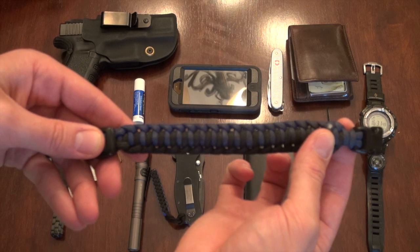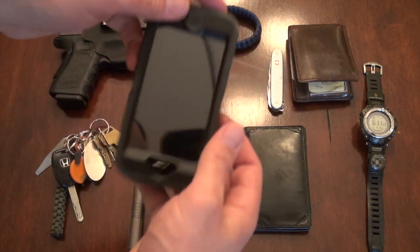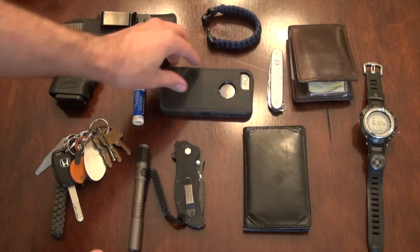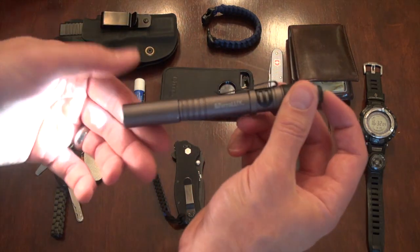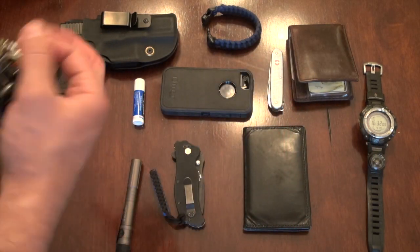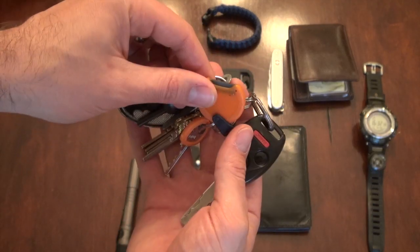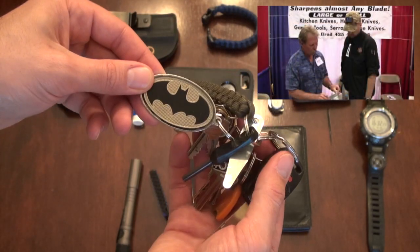Got my little thin blue line paracord bracelet — a must. My iPhone 5, great little item. Little flashlight — the LightStar 80 from Terralux, 80-lumen light with the bite plate. Just a couple of my keys, nothing big. Extra paracord, ferro rod, and I've got my carbide plate there.